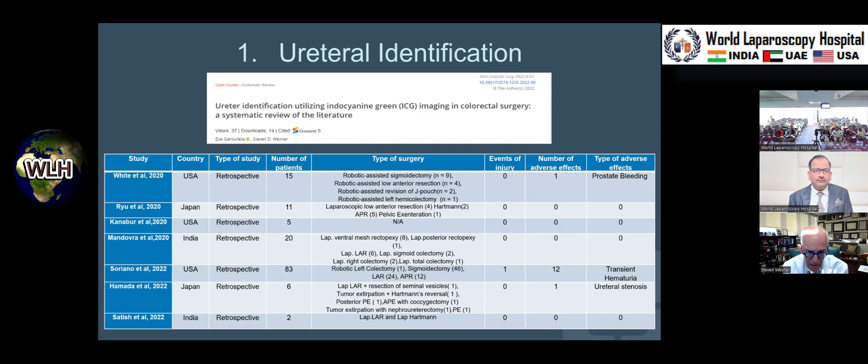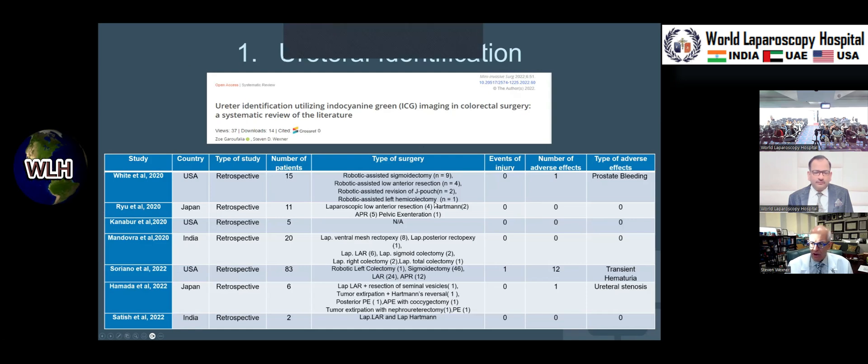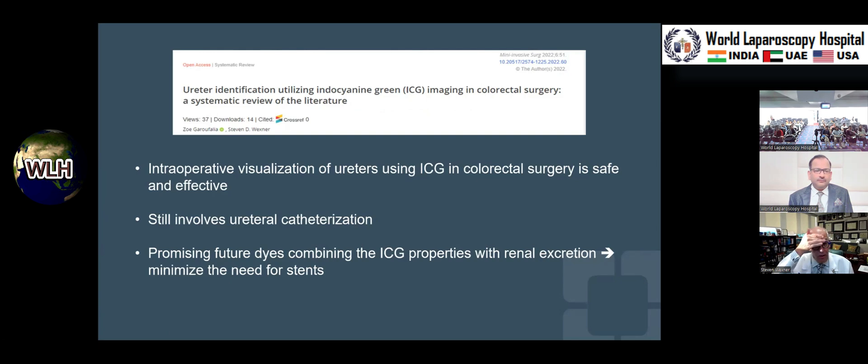Many people rely upon intraoperative ureteric catheters to be able to palpate in open surgery, or visualize them in laparoscopic and robotic surgery. But the idea of adding indocyanine green gives another level, and there are a couple of articles in the literature. The problem is, at the present time, we still need to use stents to get the ICG in. Eventually we'll have a marker that does not require stents, but as these new dyes come online, ICG is excreted in the liver, which is why it's so useful in HPB surgery, common bile duct visualization, liver segments, and the like.